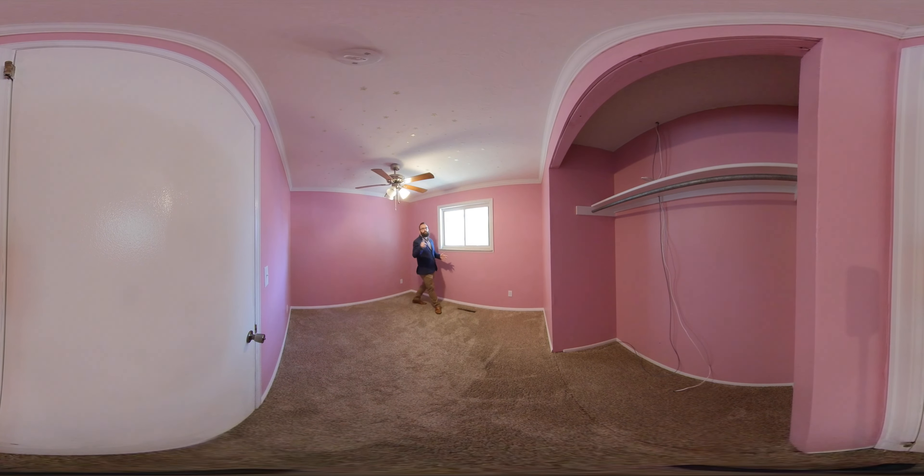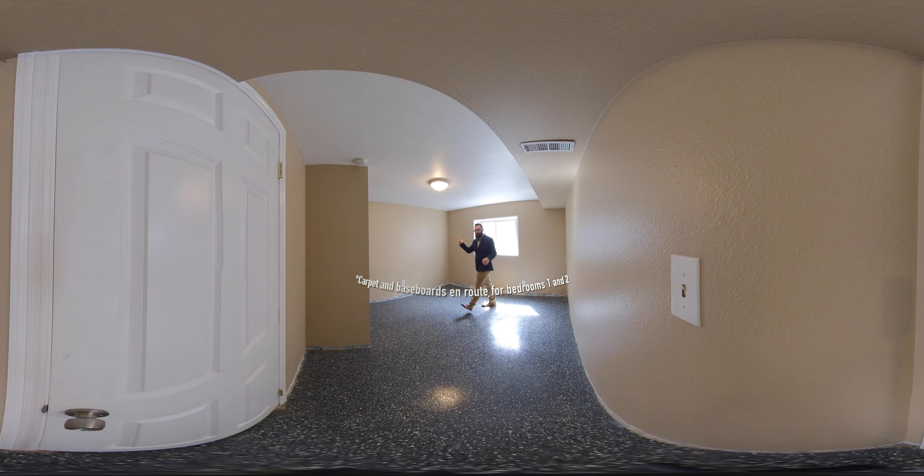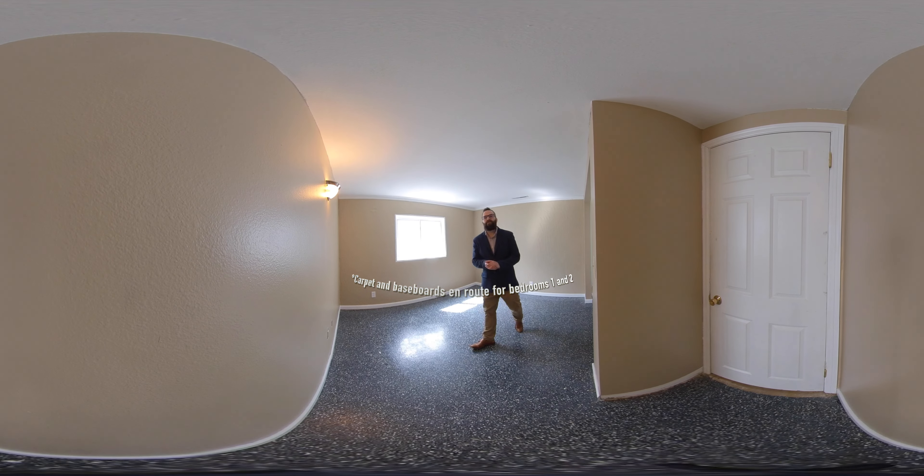Here's your secondary bedroom number one, secondary bedroom number two, and secondary bedroom number three.